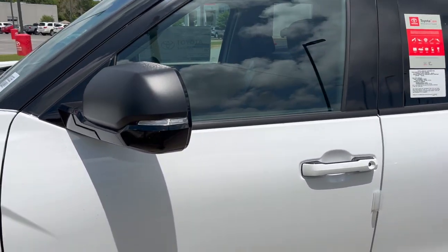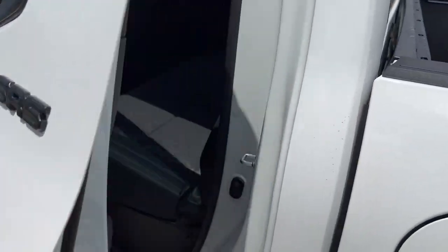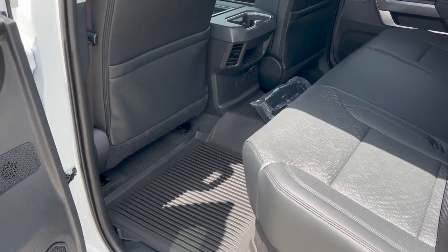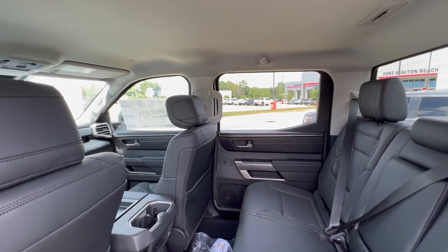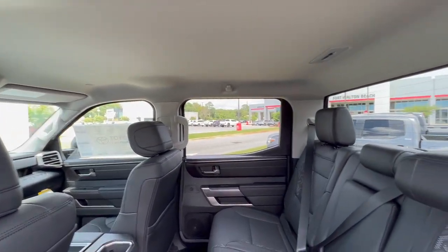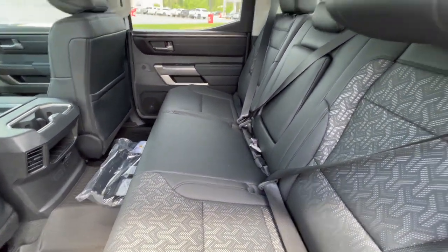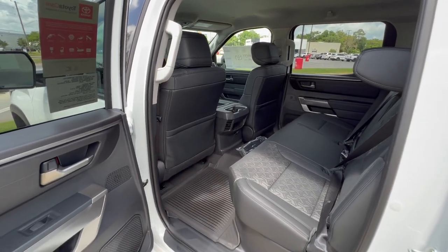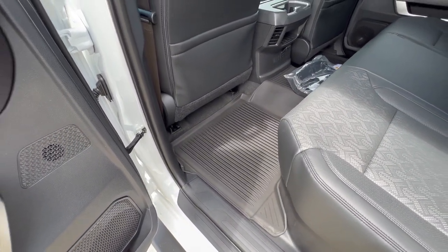Here are your standard SR5 wheels. This truck does have the blacked-out badging and black mirror caps. Take a look at the back seat — nice bit of room back here for your rear occupants. There's no moonroof in any SR5 models, but you do have a back window that goes down. Nice soft-tex here, center cup holder, and vents for the rear occupants.